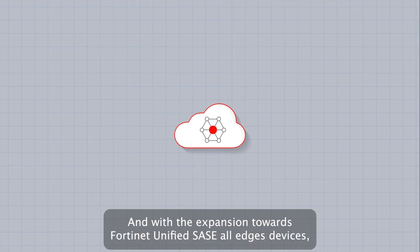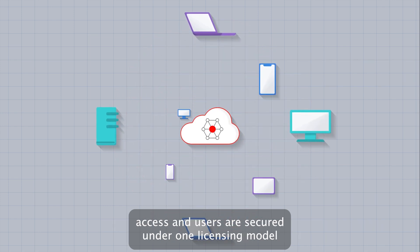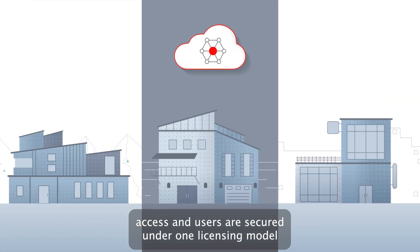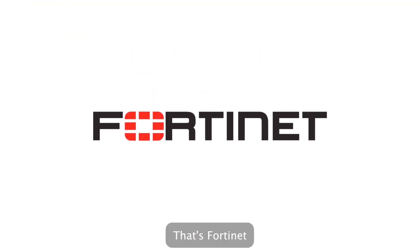And with the expansion towards Fortinet Unified SASE, all edges, devices, access and users are secured under one licensing model with the industry's most comprehensive SASE offering. That's Fortinet.